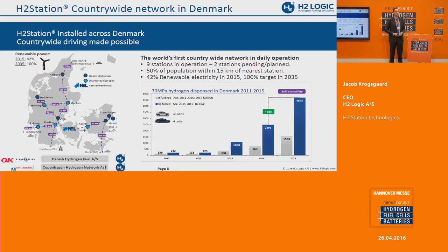In Denmark, 42% of all electricity came from wind power in 2015. That's a lot — it's very difficult to handle — and it's part of the national Danish strategy to use that surplus electricity when the wind is blowing and convert it to a clean fuel. So we are already showing that. This is the legacy that we have brought into the development of our next generation station.